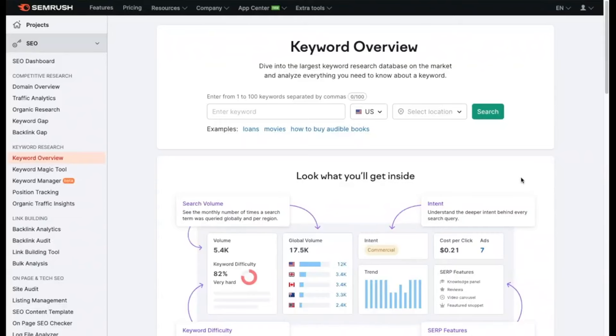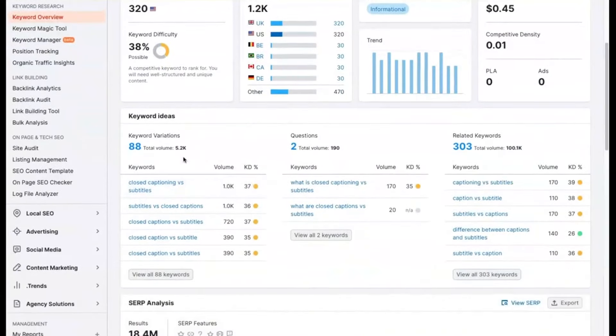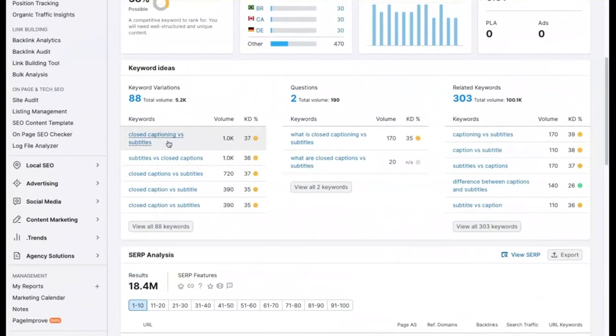Usually when I am researching a keyword or a topic, I will go into SEMrush and use the keyword overview tool. I'll just type in the topic here — let's say that we're looking at captions versus subtitles. It has some pretty low volume and low keyword difficulty. And if you want something with higher search volume, you can scroll down and look at some of the keyword variations and see if there's maybe a different phrasing that will get you to a higher volume.